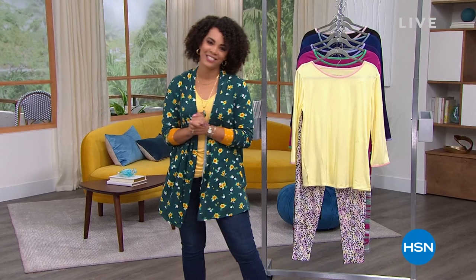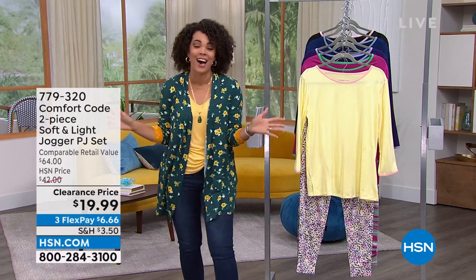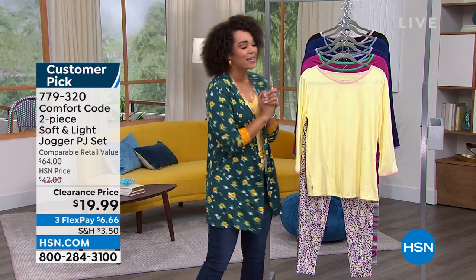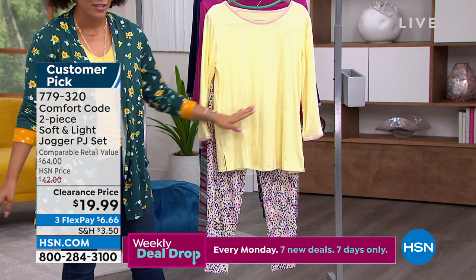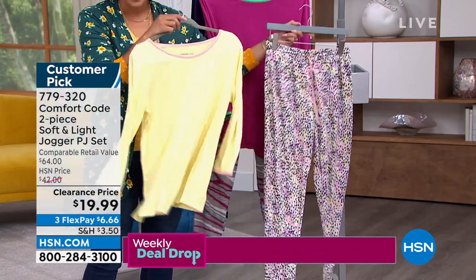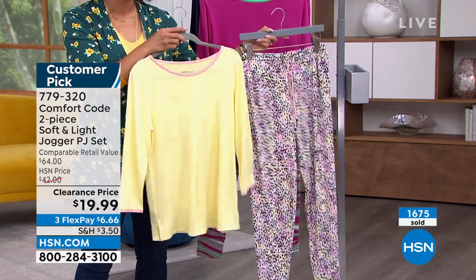Welcome back to HSN on this Tuesday afternoon. My name's Nicole Hickel. Thank you so much for hanging out with me — it's two years now that I've been at HSN, and time flies when you're having fun. I'm excited to welcome in Comfort Code, because whether you're looking for a matching PJ set for the first time or the fifth or sixth time, I love matching PJ sets. When you can snag it at a clearance price of under $20 for the top and pants, run don't walk — so many of you are picking up this deal right now.